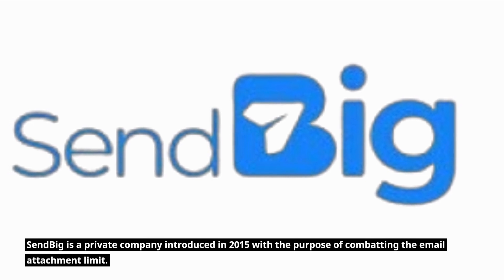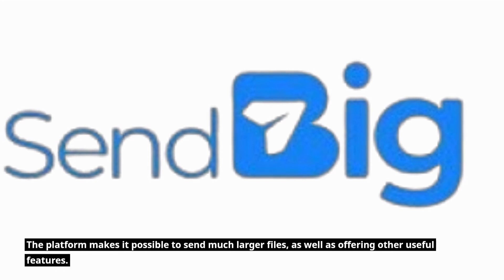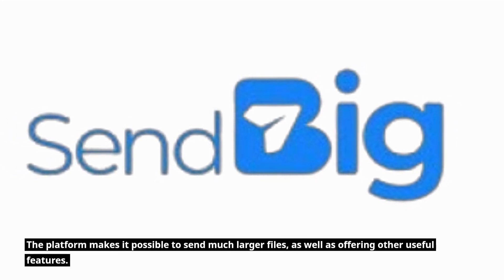Sendbig is a private company introduced in 2015 with the purpose of combating the email attachment limit. The platform makes it possible to send much larger files, as well as offering other useful features.